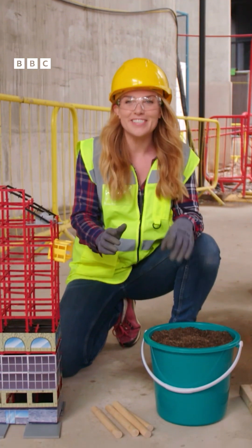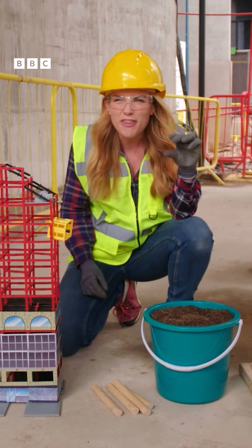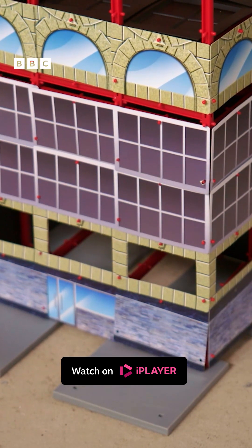The foundations of this skyscraper are made up of lots of things called piles and a thick layer of concrete. To explain why the foundations are so important, today I've got a model of a tall building and this bucket of soil.